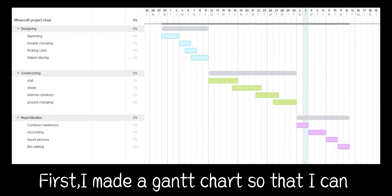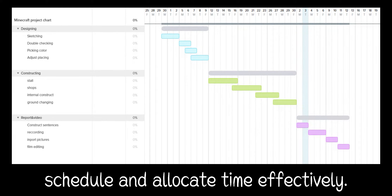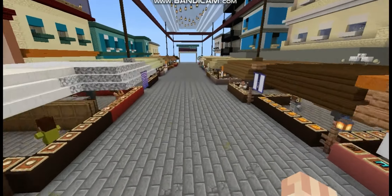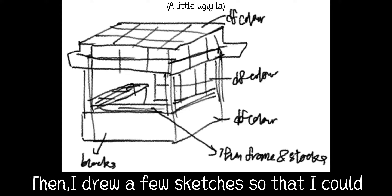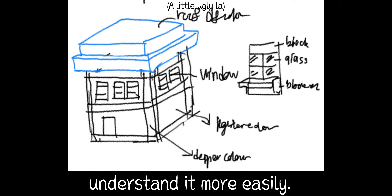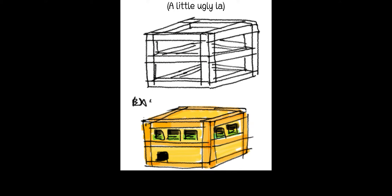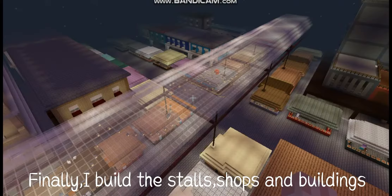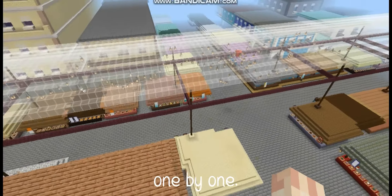First, I made a Gantt chart so that I can schedule and allocate time effectively. Then, I drew a few sketches so that I could understand it more easily. Finally, I built the stores, shops and buildings one by one.